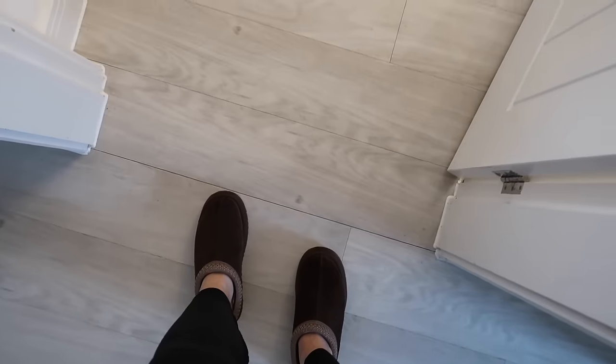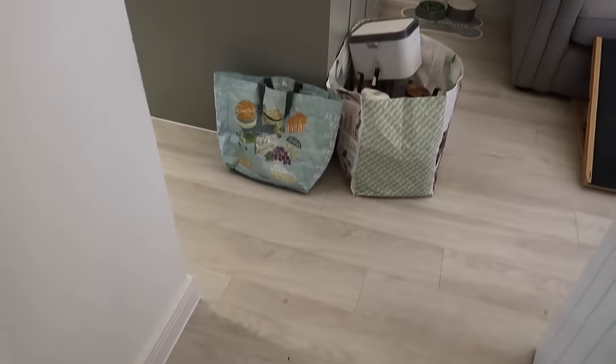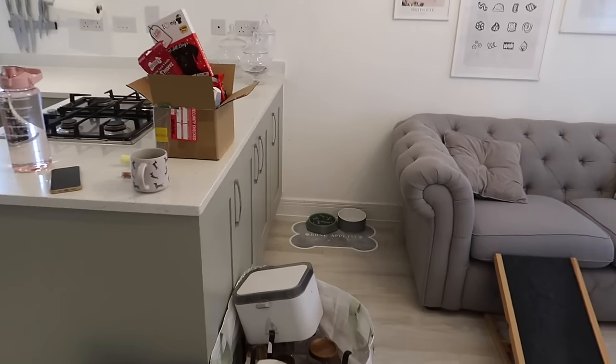We have got the laundry room coming next as well. Without further ado, let's get into it. Today is the day we tackle the kitchen front room diner.